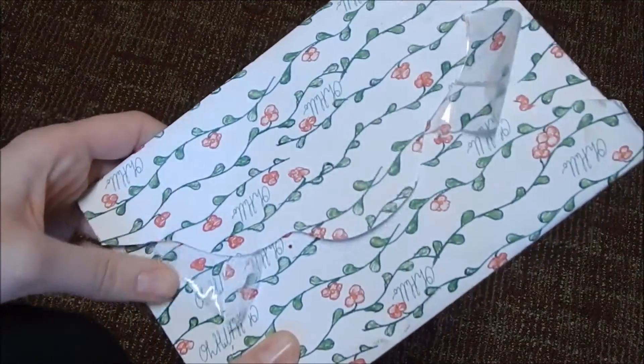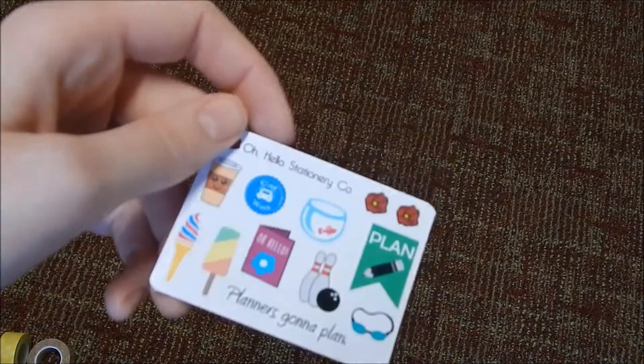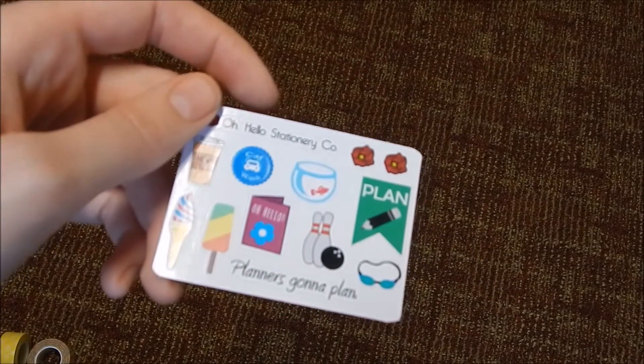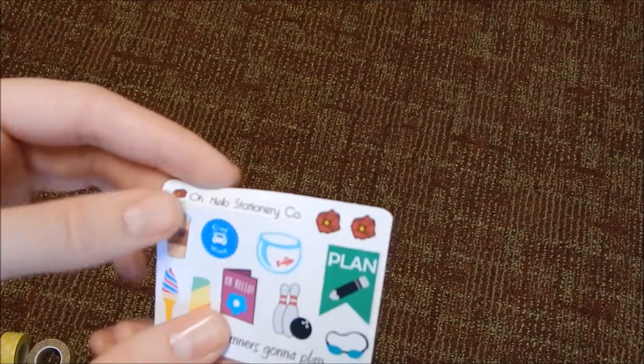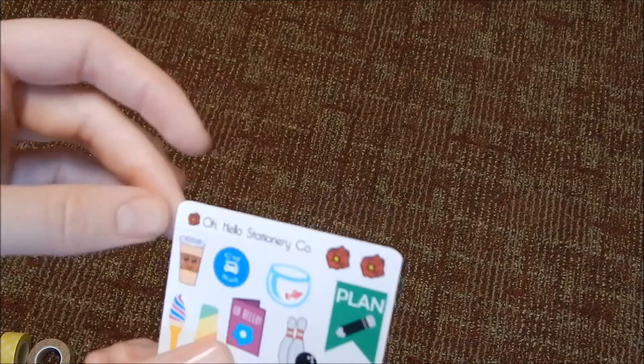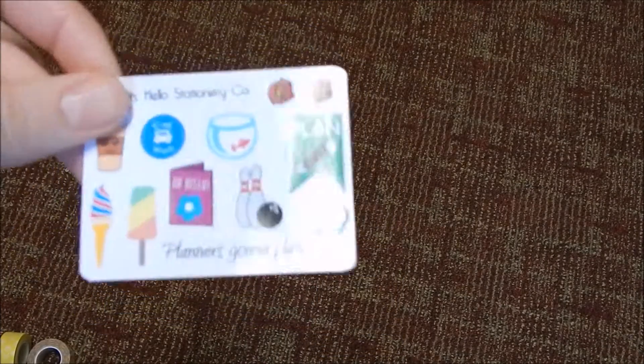The last Etsy store I went to is Oh Hello. It came in a really nice envelope — I can't show you the front because it has my address on it, but it has this really cute envelope, and her items were also in a nice plastic sleeve. Here is the sampler she sent, which I think is awesome — it's the perfect little fun sampler. I love the 'Planners Gonna Plan' thing, and I also love that her company logo is on a sticker so I can put it on when I order from her again — because I will be ordering again, I'm absolutely in love with these stickers.